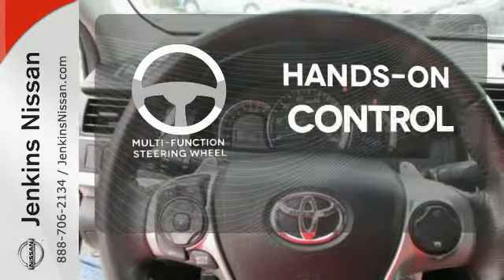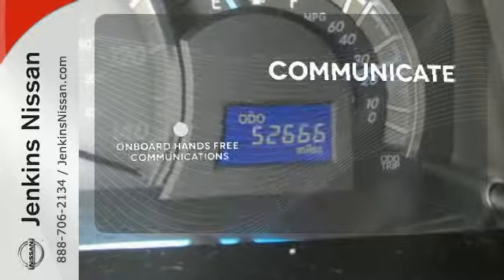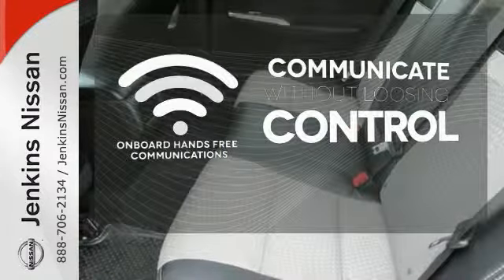The multifunction steering wheel helps keep your eyes on the road and your hands on the wheel. On-board hands-free communication keeps your hands on the wheel without compromise.